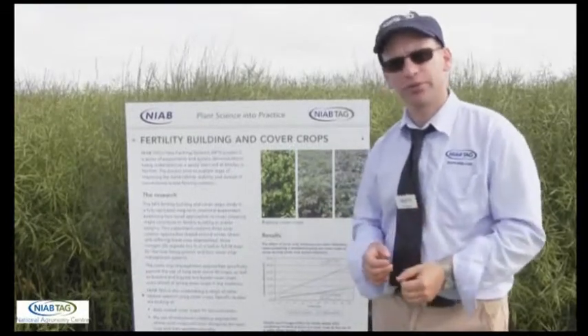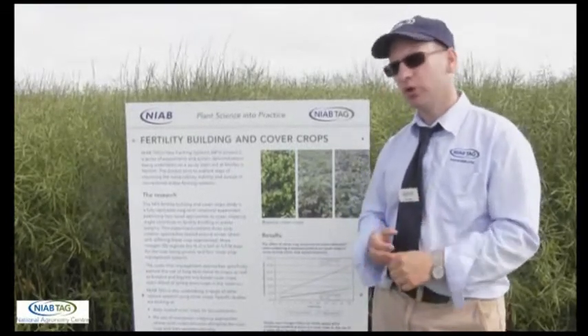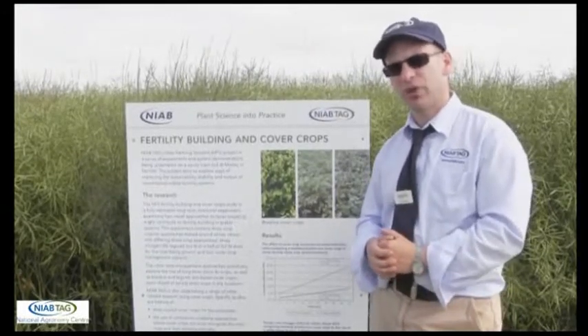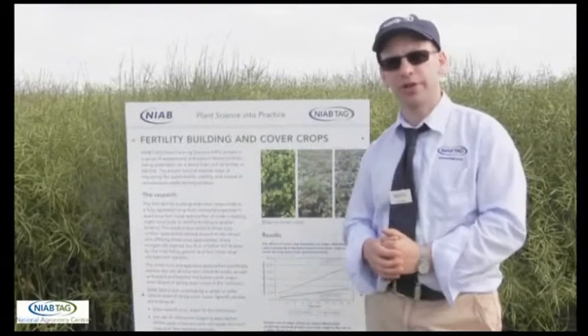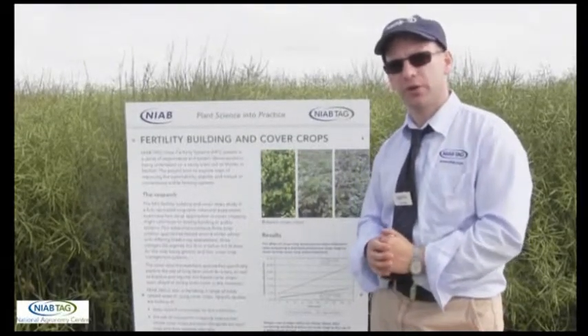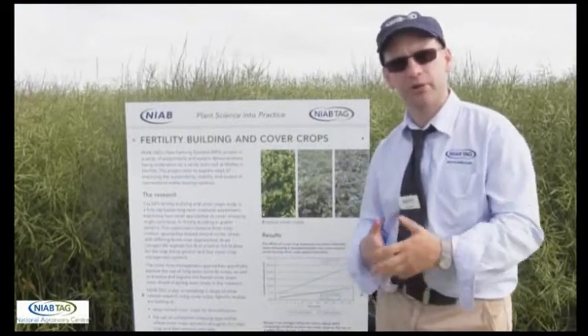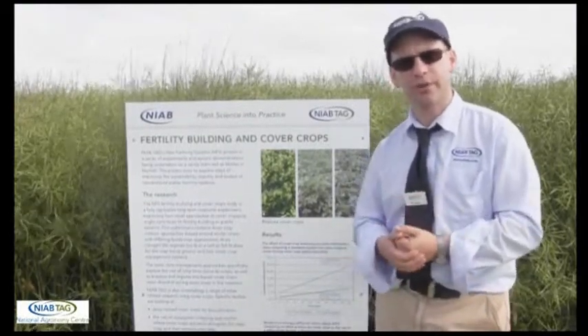We've also been looking at cover crops for a range of other uses. We've done some work looking at bifumigant type approaches for cover crops and also done some work looking at companion cropping approaches. This is where you sow a cover crop alongside an establishing crop and then use frost and other mechanisms and herbicide control to naturally control it over the winter period.